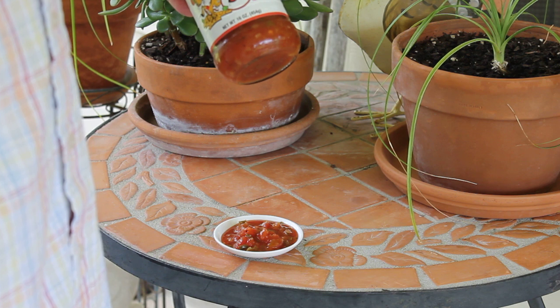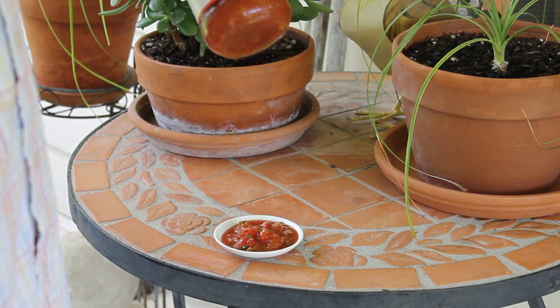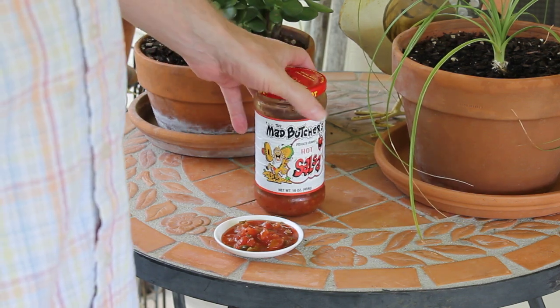I don't think I've ever said it, but I don't take freebies from people to review their salsas or anything like that. I always purchase them, so it's an unbiased opinion.